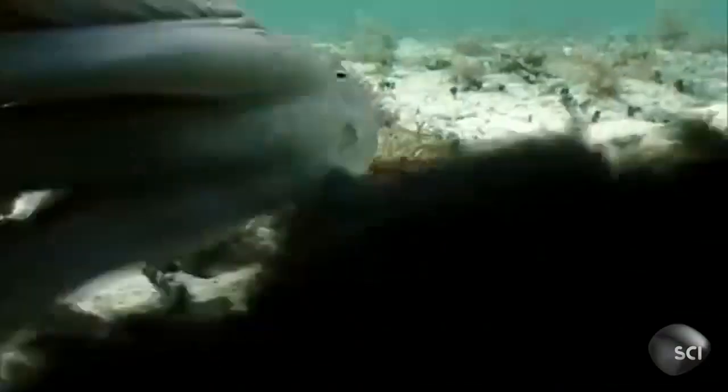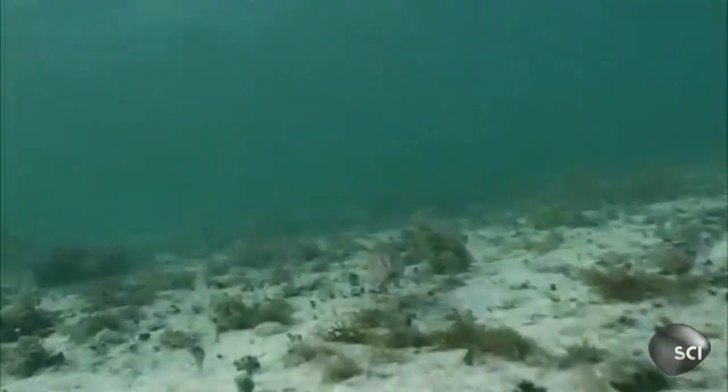Wow, okay, this is not a special effect you're watching, but genuine footage of a shape-shifting octopus.